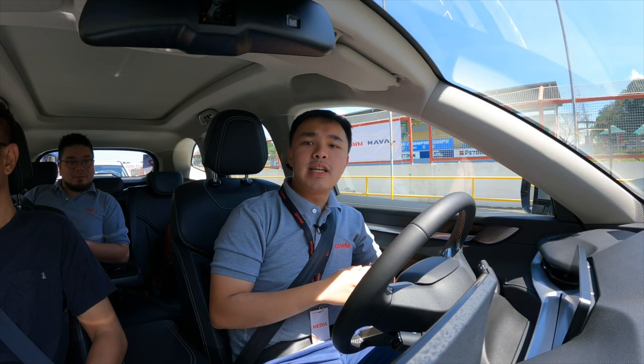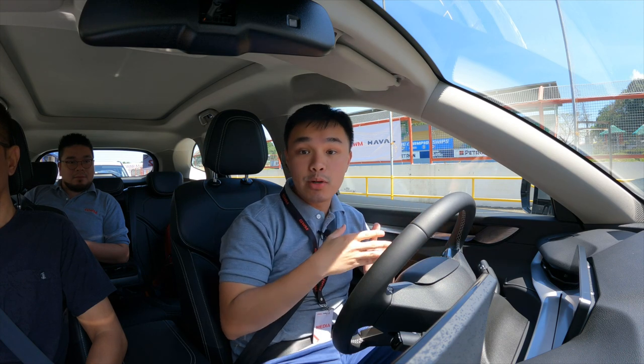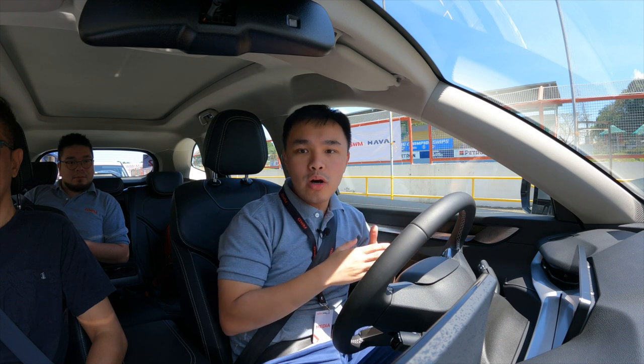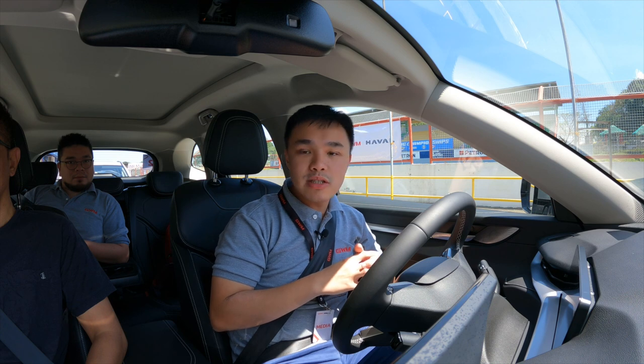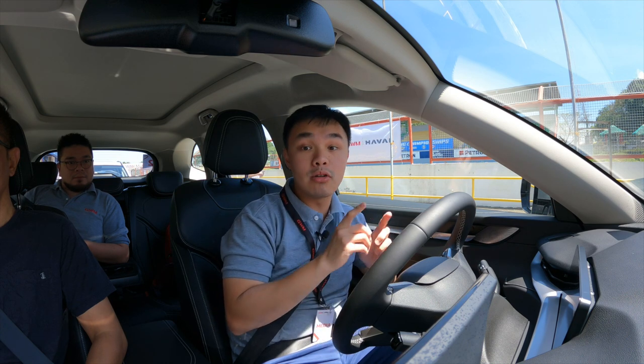Now we get to get behind the wheel of the Haval H6. One of its main selling points, aside from it being a hybrid, is the amount of power. According to Great Wall or GWM, you have 240 horsepower and 530 newton meters of torque — crazy power and torque figures, especially the torque figures for a car of its class.